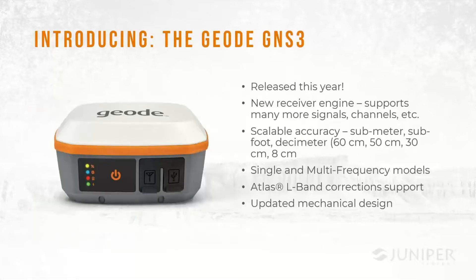The GNS3 has a new receiver engine that supports many more signals, new channels, and new capabilities. Probably its biggest new feature is scalable accuracy — we can deliver submeter, subfoot, or decimeter accuracy: 60 or 50 centimeters, 30 centimeters, and even 8 centimeter accuracy. The product is designed to be available in single and multi-frequency models, supports the Atlas L-band correction service, and we've also updated the mechanical design.